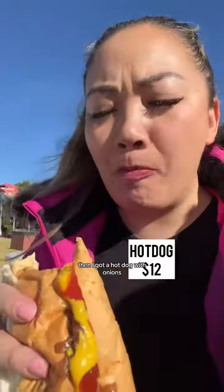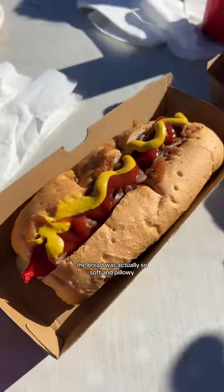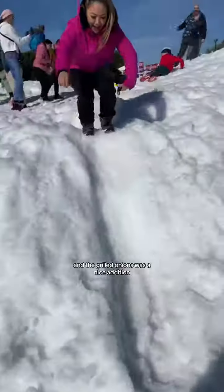Then I got a hot dog with onions, mustard and tomato sauce. The bread was actually so soft and pillowy and the grilled onions were a nice addition.